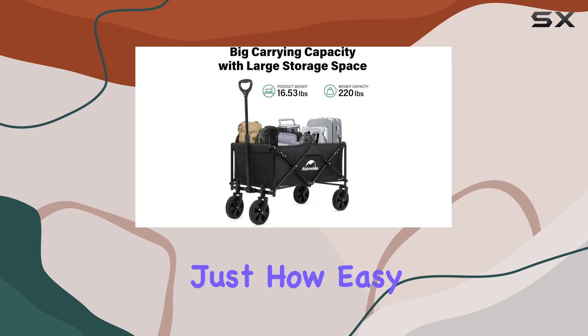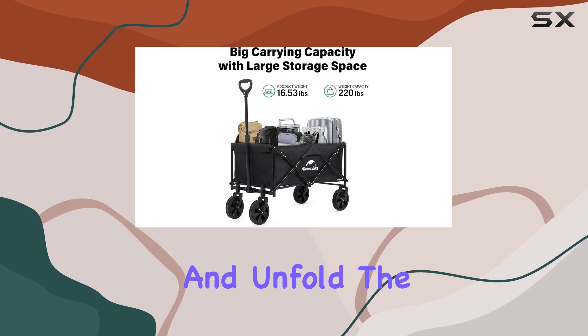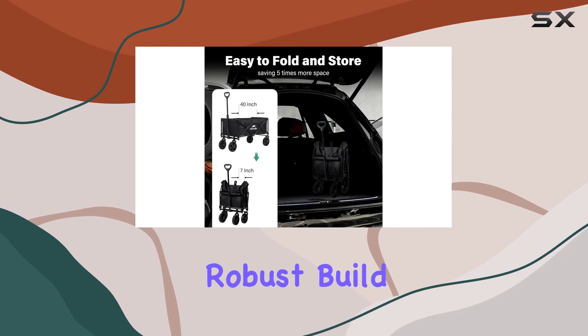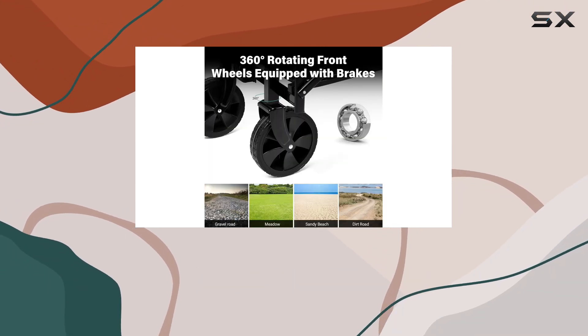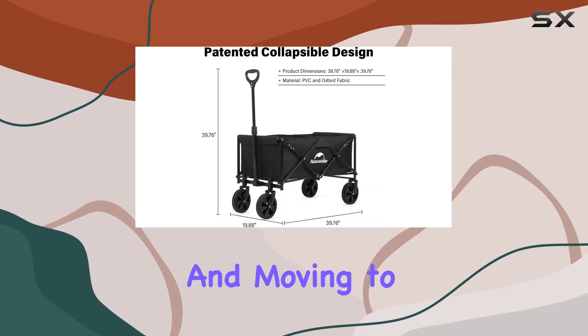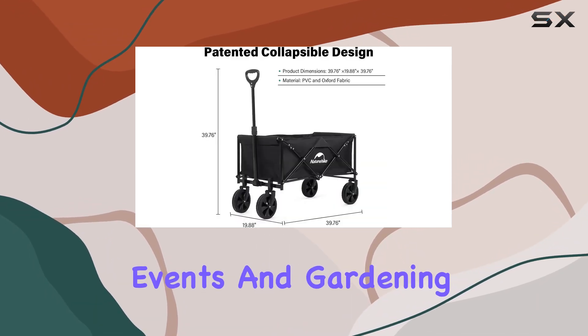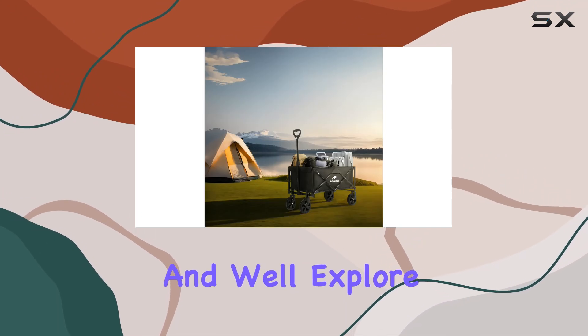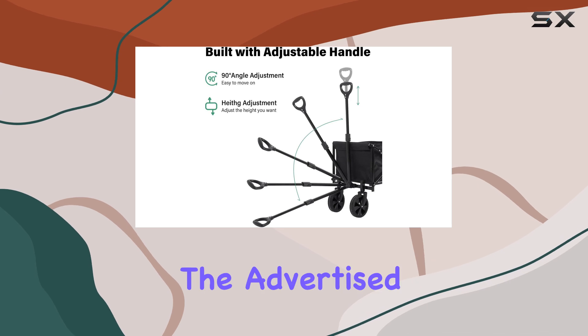We'll demonstrate how easy it is to fold and unfold. The steel frame construction is reassuring, suggesting a robust build capable of handling heavier loads. Naturehike suggests using this wagon for everything from shopping and moving to camping, sports events, and gardening — a wide range of applications we'll explore for practicality.